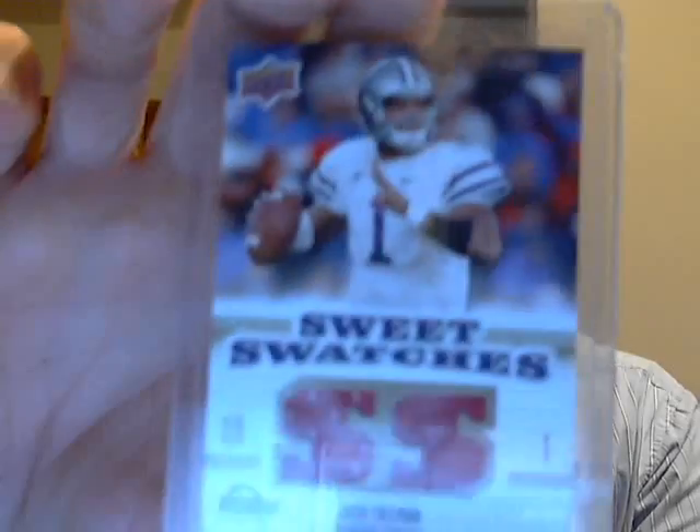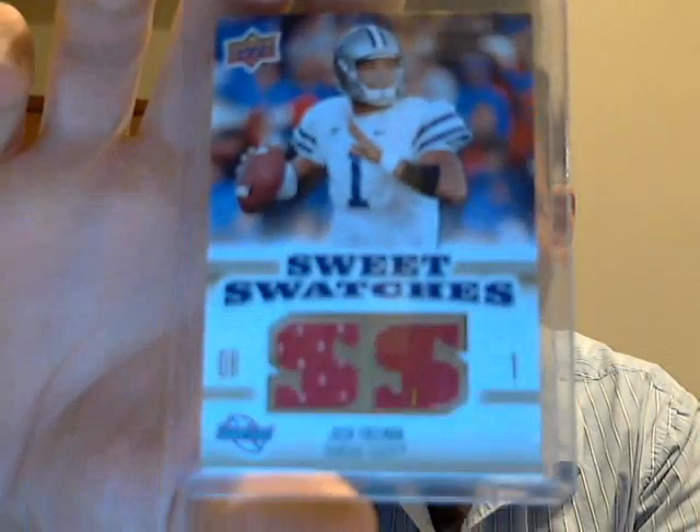Next, I got into a small break with Crack That Case on blog. Got some random inserts and rookies and stuff, and then got a Josh Freeman Sweet Swatches.